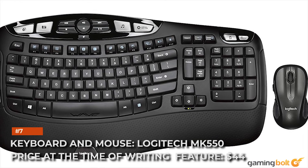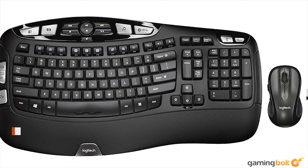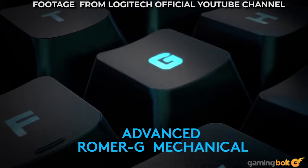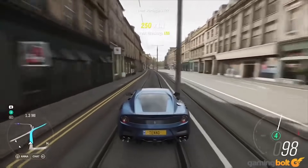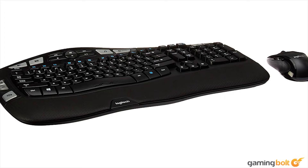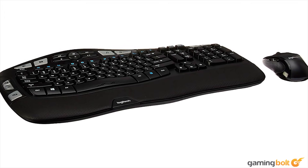Keyboard and mouse: Logitech MK550. Price at the time of this feature: $44. Who actually wants randomly colored lights to impinge on what's happening on screen? The one thing in your build that should be emitting bright shiny lighting is your monitor. With that being said, this Logitech wireless keyboard-mouse duo is more than adequate, and the lack of wiring will also reduce clutter on your desk.